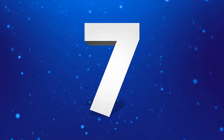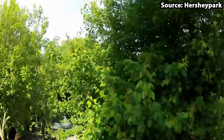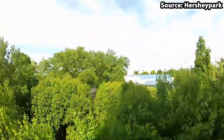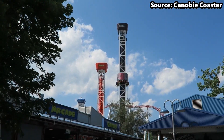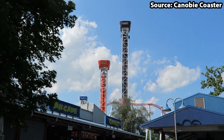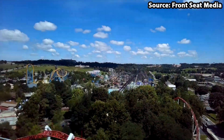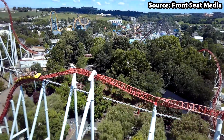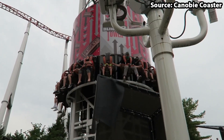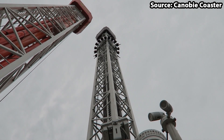If you are scared of heights, then skip to number 6. As for our number 7 spot, we have Hershey Triple Tower, and with the tallest one out of the three towers standing at a height of 189 feet, this is definitely not for the faint of heart. Nevertheless, for anyone who is up to the challenge, you will get the choice out of three towers, Hershey's and Reese's.